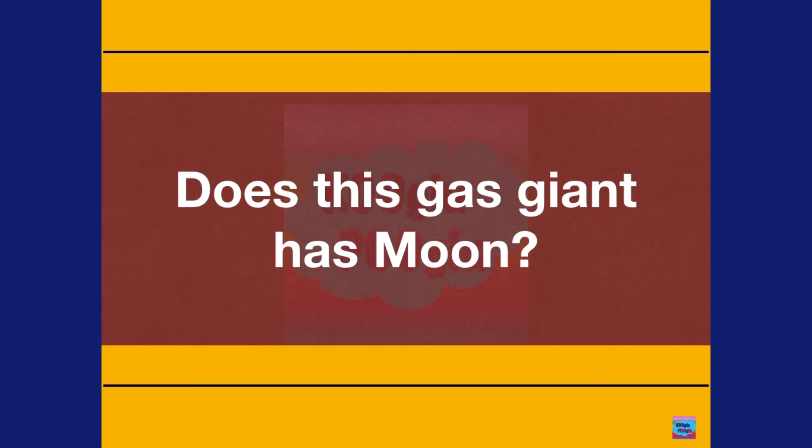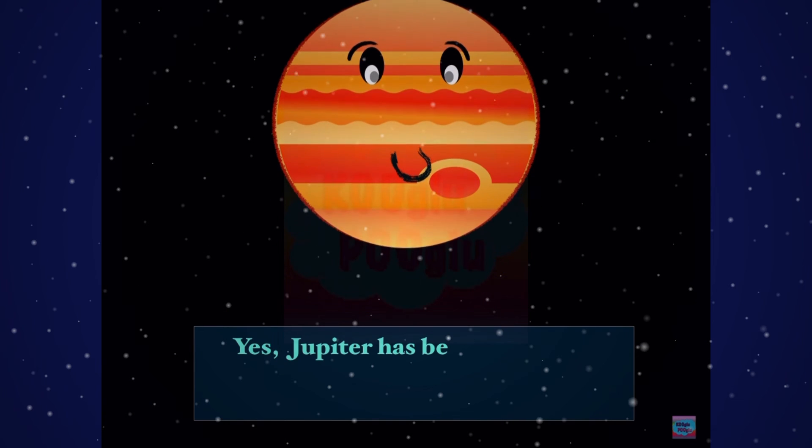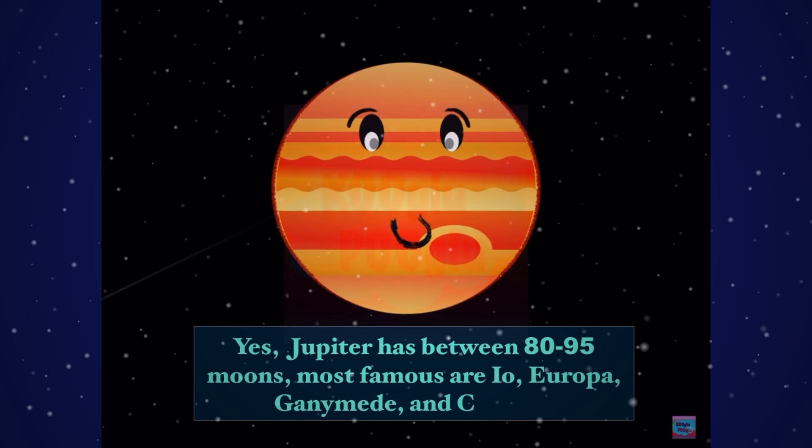Does this gas giant have any moons? Yes! Jupiter has between 80 to 95 moons. The most famous are Io, Europa, Ganymede, and Callisto.